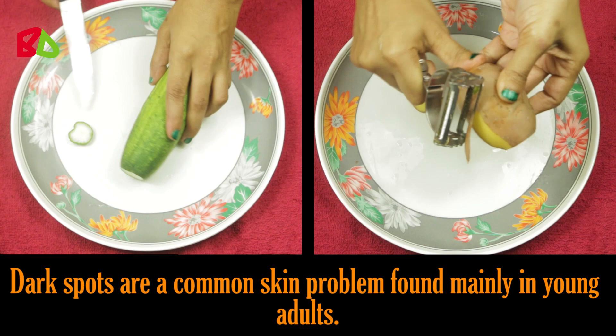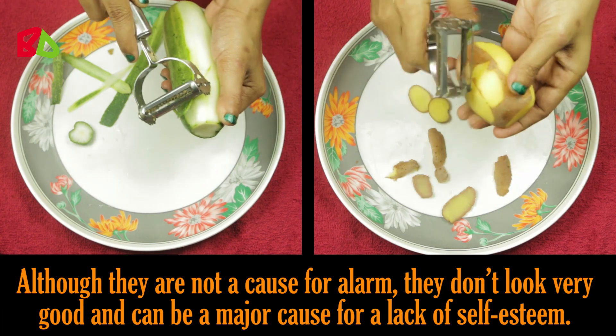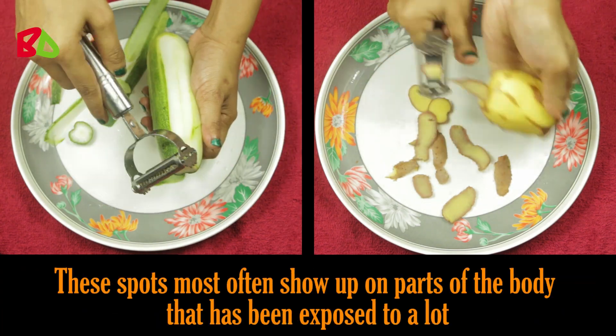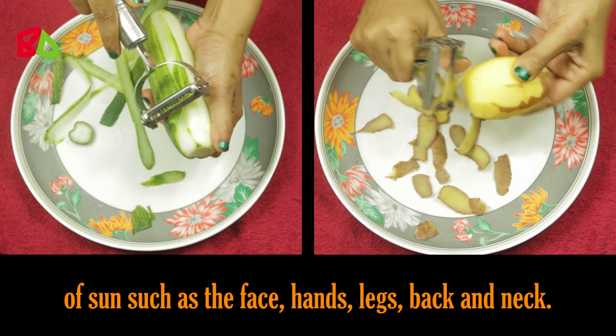Dark spots are a common skin problem found mainly in young adults. Although they are not a cause for alarm, they don't look very good and can be a major cause for a lack of self-esteem. These spots most often show up on parts of the body that have been exposed to a lot of sun, such as the face, hands, and legs.